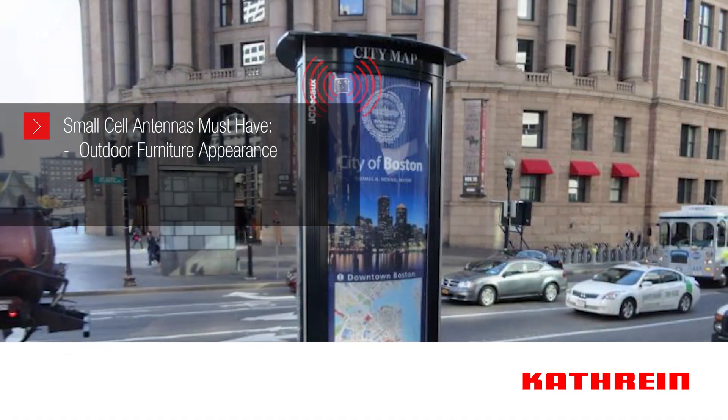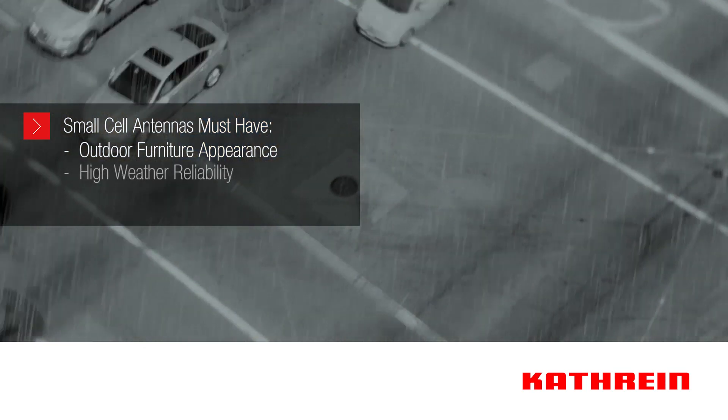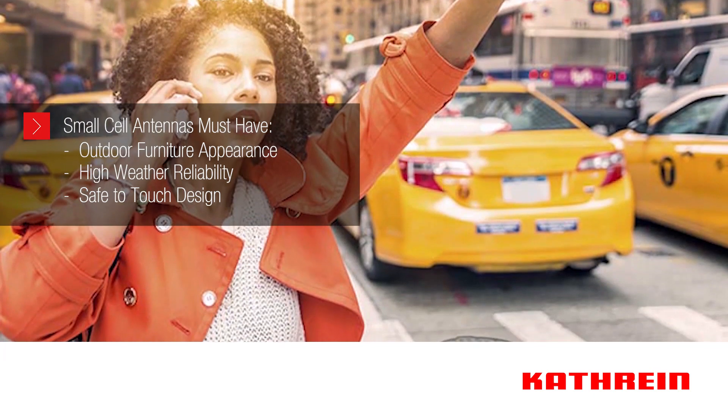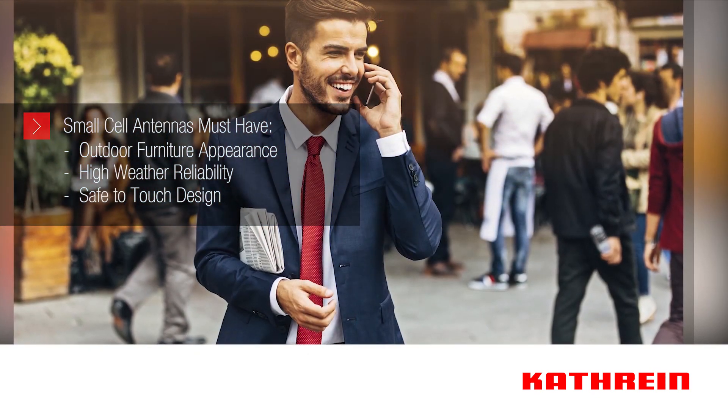Outdoor furniture appearance and lightweight design: small cells are often mounted to street lights and signs, so there can be restrictive requirements laid out by landowners. High weather reliability and safe-to-touch design: small cells provide street-level coverage while being close to human activity.